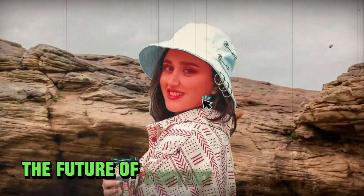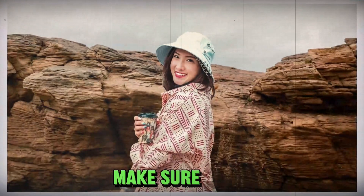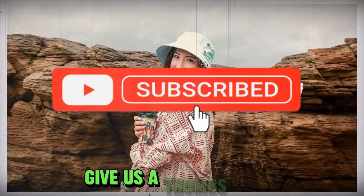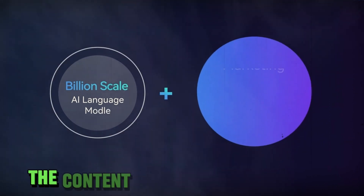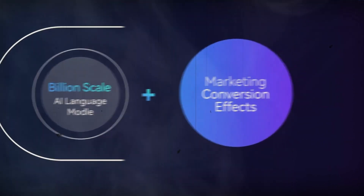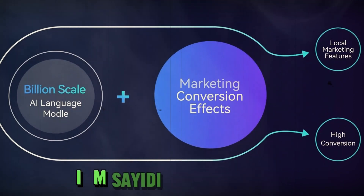If you're as excited about the future of content creation as we are, make sure to hit that subscribe button, give us a thumbs up, and ring the notification bell. Don't miss out on the content creation revolution. Until next time, I'm Saeed Ai, signing off.